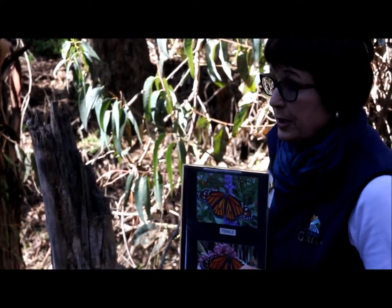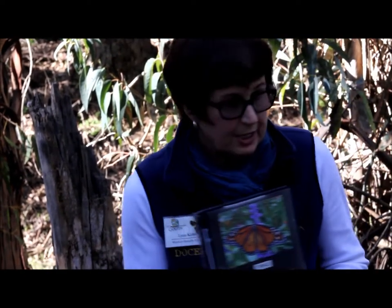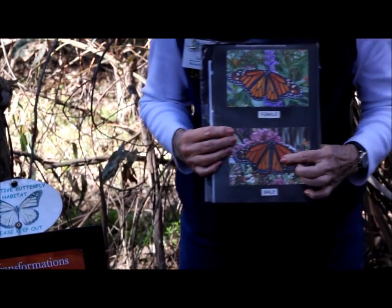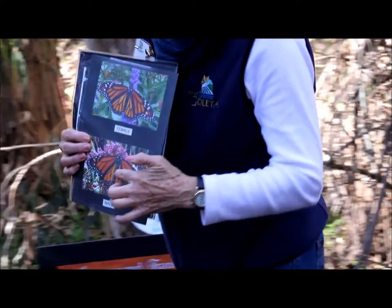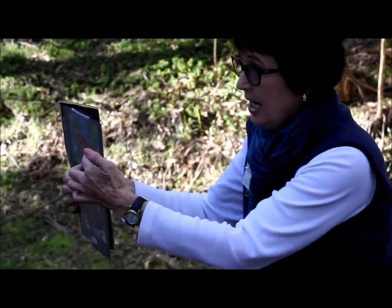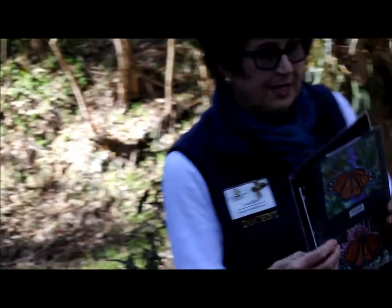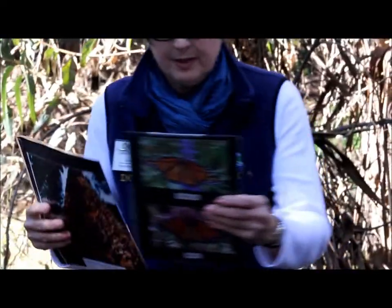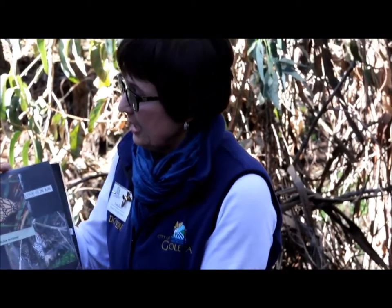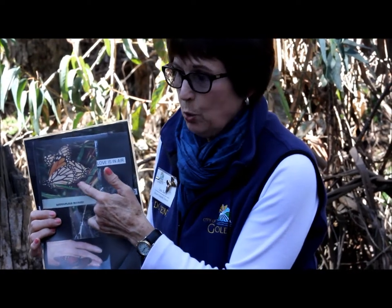So with that, we need to identify male and female butterflies. From this picture, you can see the male butterfly has two small dots on the lower wings; the female above does not. The male actually releases scent to the female, and they will connect end-to-end.